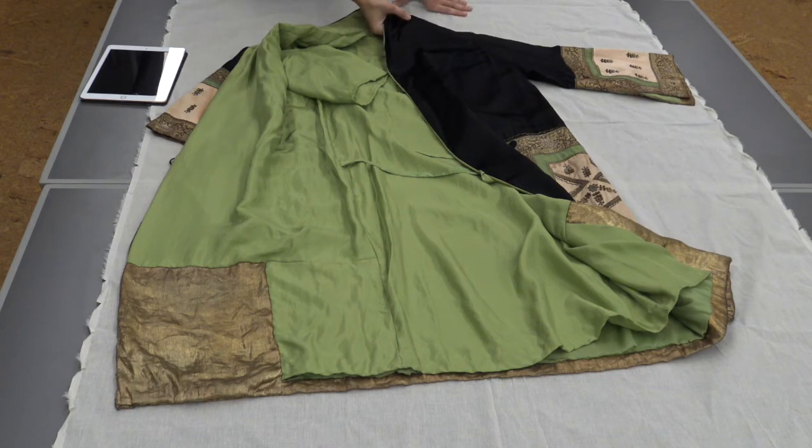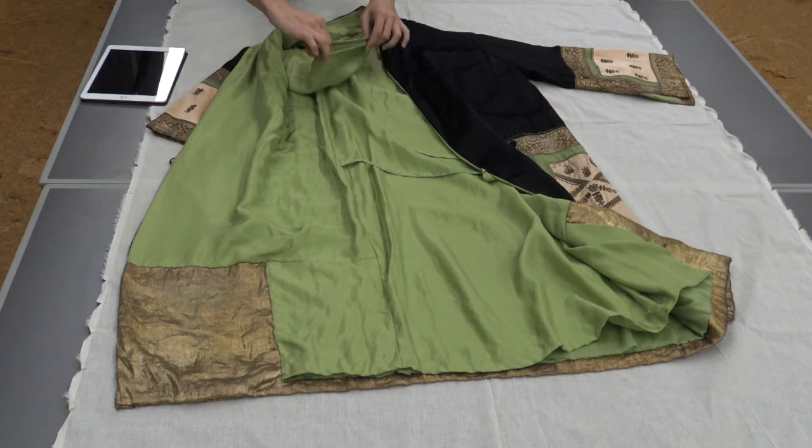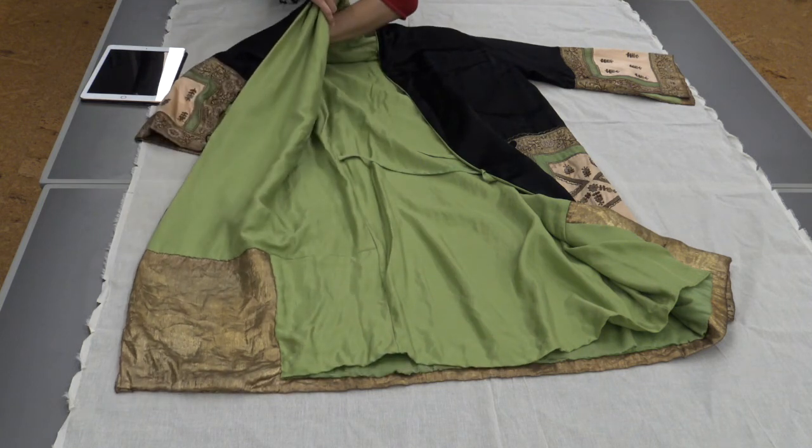A few splits in the stitching — done by machine with tiny stitches in black thread — were addressed by slip stitching, going into holes left by the original machine needle rather than creating new ones. Generally we try to follow that methodology of using existing holes from the machine stitch. The half-sleeve lining is now protecting the shoulder area and hopefully puts a sufficient barrier between the garment and the mannequin.